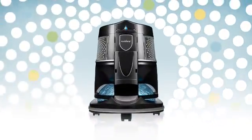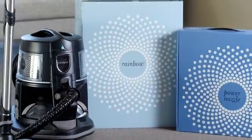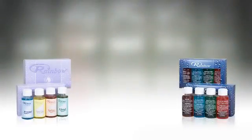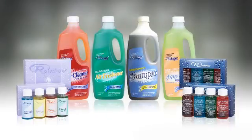The Rainbow brand represents more than the world's premier home cleaning system. It actually represents an entire family of products, many of which provide special, value-added benefits to every Rainbow owner. Almost from the beginning, Rainbow fragrances, deodorizer and air freshener, and other cleaning products have been critical to the success of the Rainbow business.